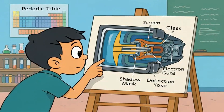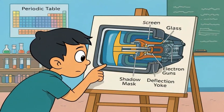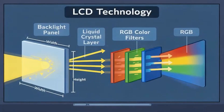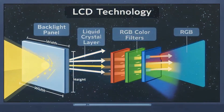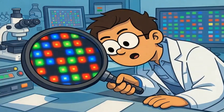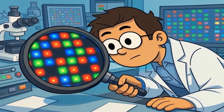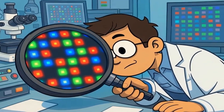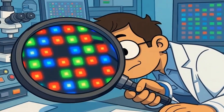Let's start with what burn-in actually is, mechanically speaking. OLED screens work differently than the LCD TV hanging in your living room right now. LCD uses a backlight that shines through colored filters — those filters don't wear out from use. But OLED pixels create their own light by literally glowing. Each pixel is a tiny organic light that turns on and off millions of times.